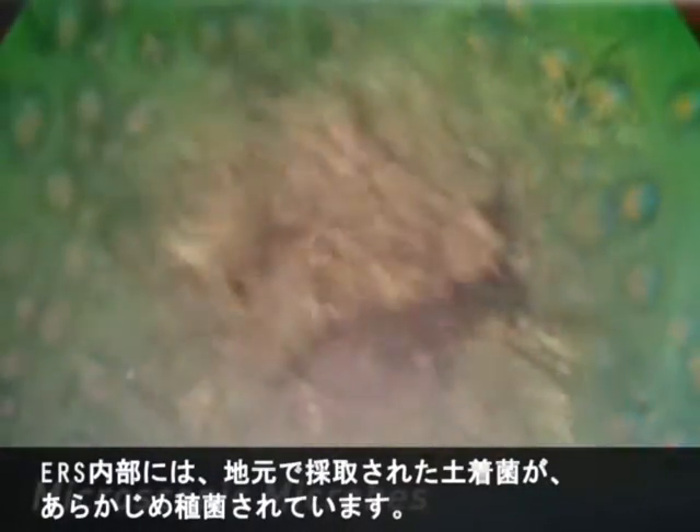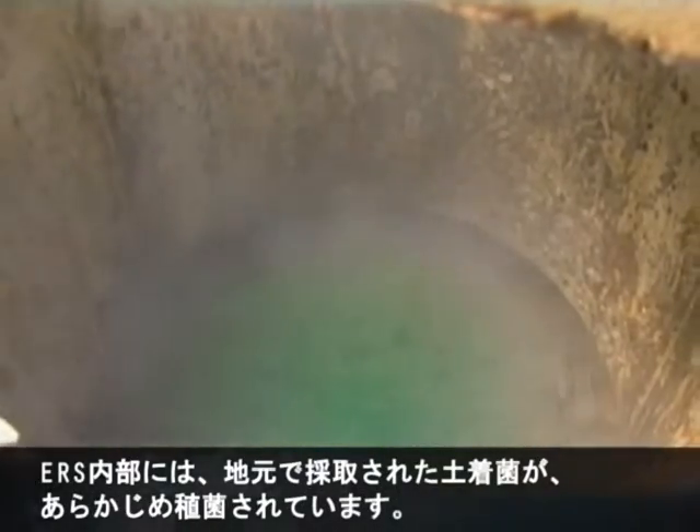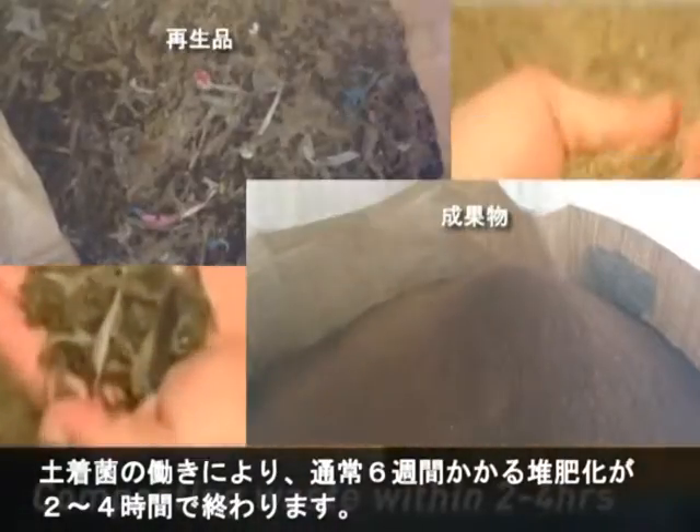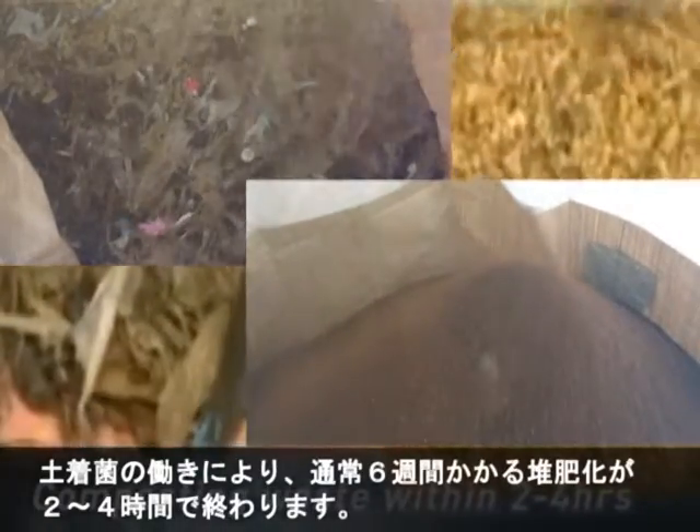The main ingredient in this system comes from tiny microbes. ERS harnesses the power of specific aerobic microbes collected from the local soil in the area. This ensures that the recycled waste matches the eco-conditions of the surrounding area. With these specific microbes, ERS is able to compost waste into fertilizers within 2 to 4 hours, compared to the conventional way of 6 weeks.